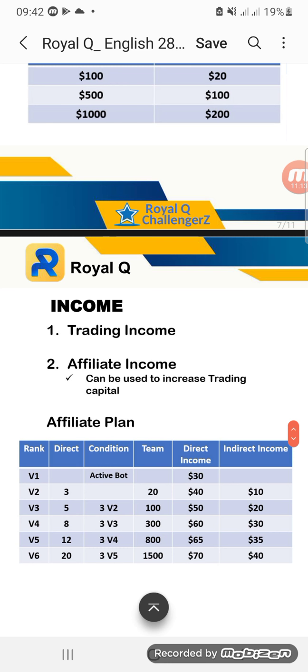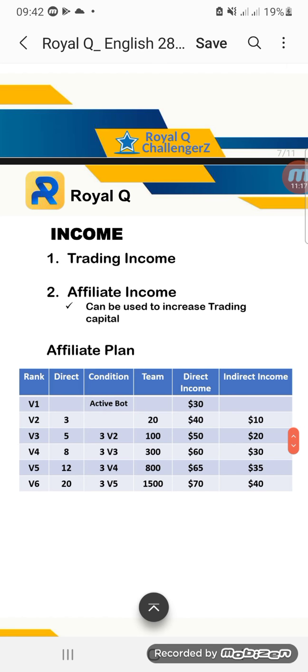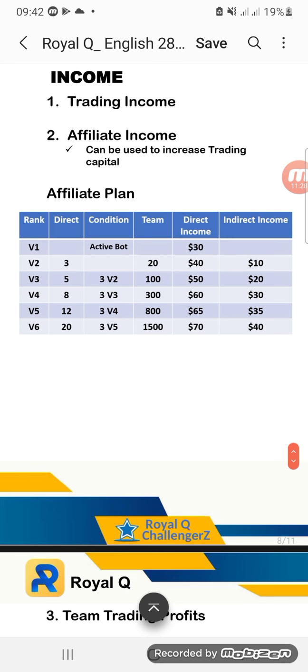Let me explain how you can earn from Royal Q. We have trading income and we have affiliate income. You can choose to just do the trading — that's up to you — or you can also do affiliate. For the affiliate plan: when you first join Royal Q, you are ranked V1, and whenever you refer someone, you get 30% USDT commission.